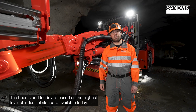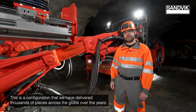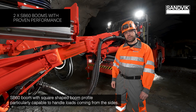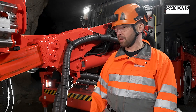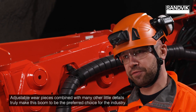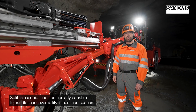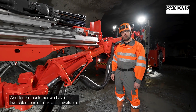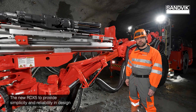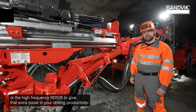The booms and feeds are based on the highest level of industrial standard available today — a configuration we've delivered thousands of pieces of across the globe over the years. The SP60 boom with square-shaped boom profile is particularly capable of handling loads coming from the sides, and adjustable wear pieces combined with many other details make this boom the preferred choice for the industry. Split telescopic feeds are particularly capable of handling maneuverability in confined spaces. For the rock drill, customers have two selections: the new RDX5 for simplicity and reliability in design, or the high-frequency RD525 to give an extra boost in drilling productivity where needed.